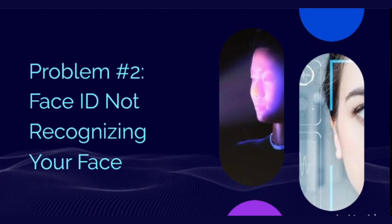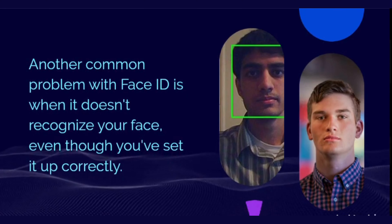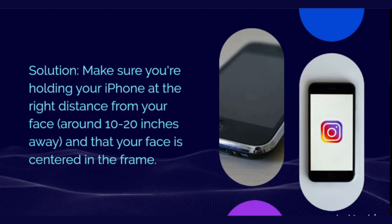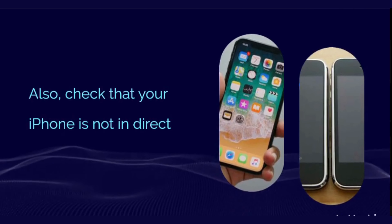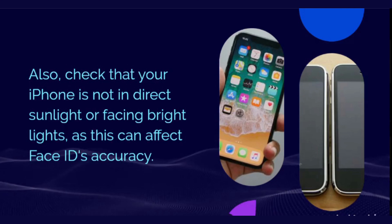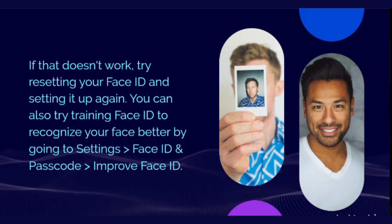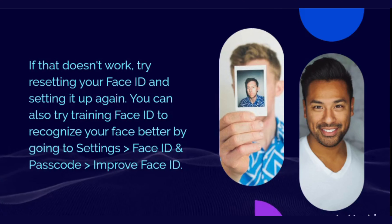Problem number two: Face ID not recognizing your face. Another common problem with Face ID is when it doesn't recognize your face, even though you've set it up correctly. Solution: make sure you're holding your iPhone at the right distance from your face, around 10 to 20 inches away, and that your face is centered in the frame. Also, check that your iPhone is not in direct sunlight or facing bright lights, as this can affect Face ID's accuracy. If that doesn't work, try resetting your Face ID and setting it up again. You can also try training Face ID to recognize your face better by going to Settings > Face ID and Passcode > Improved Face ID.